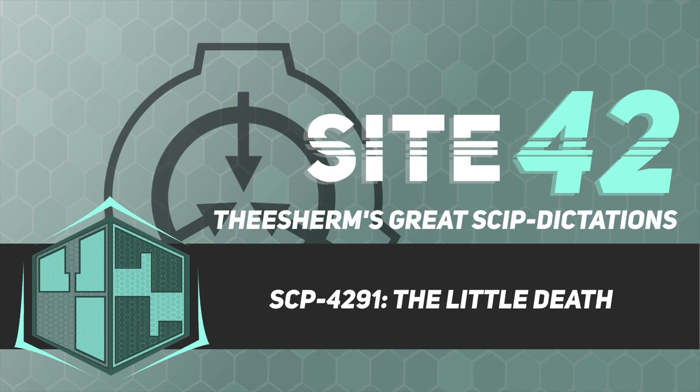Addendum 4291-1, Discovery Report: SCP-4291 was uncovered by Foundation dive crews after local reports from Margate, UK, indicated seamen washing up on shore.